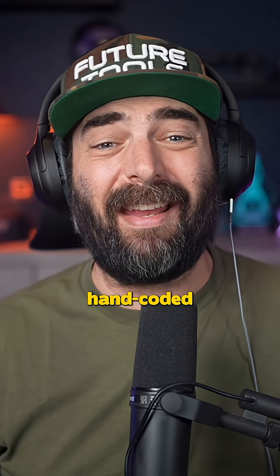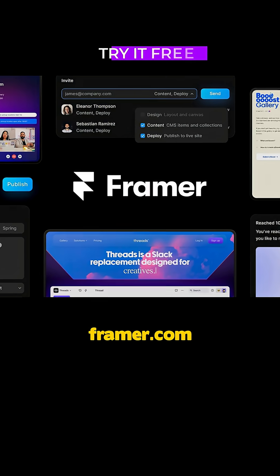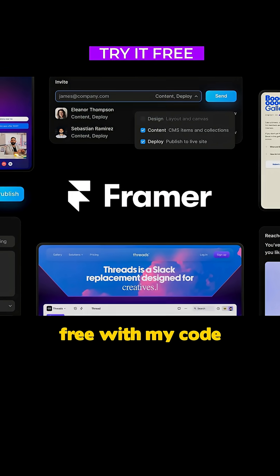So if you're ready to build a site that looks hand-coded without hiring a developer, check out framer.com and get one month free with my code MattWolf2025.